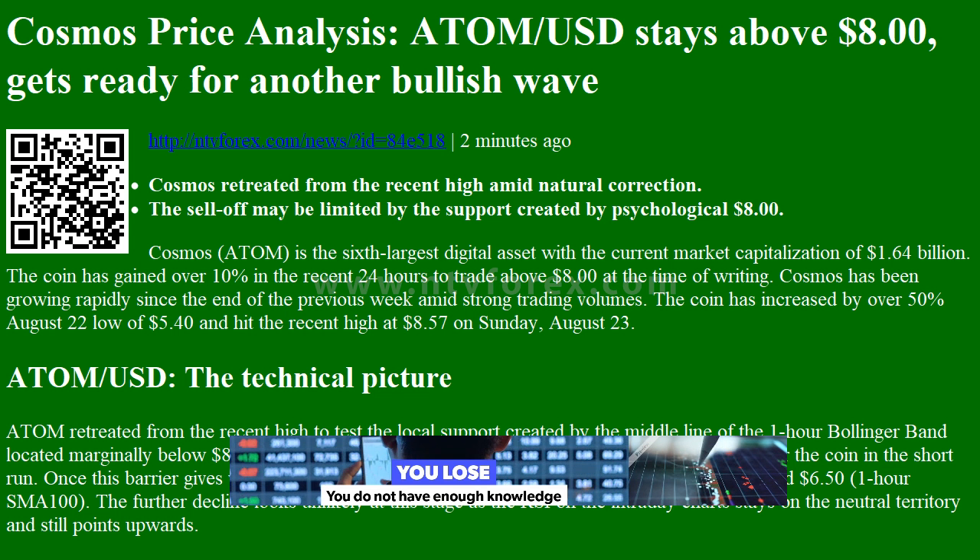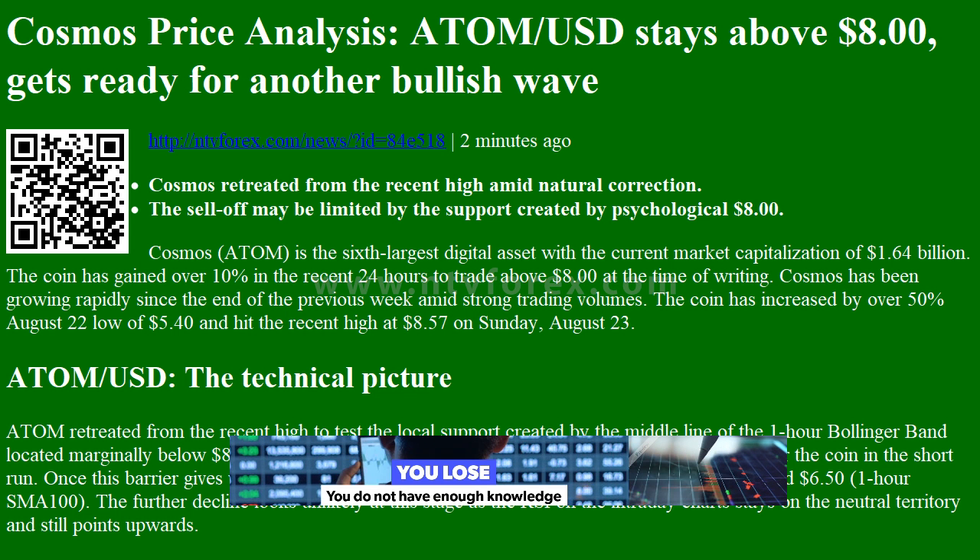Hi, I am Anna. I come from www.ntvforex.com.